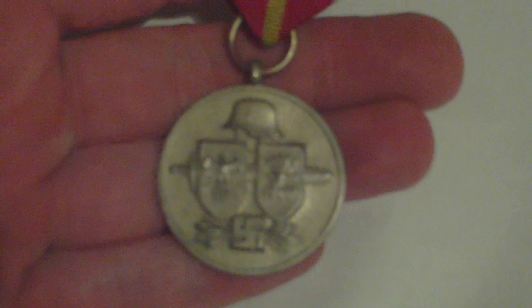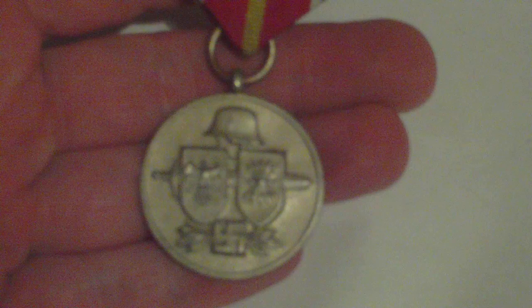The Spanish Blue Division, comprising some 18,500 officers and men, fought on the Russian front between 1941 and October 1943. For those who served in this division, the Germans instituted in January 1944 this special bravery and commemorative medal of the Spanish Blue Division.